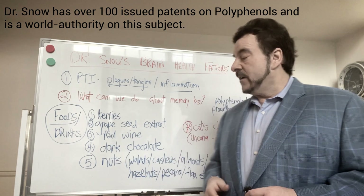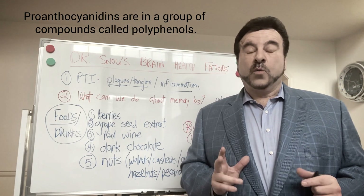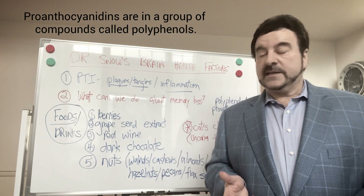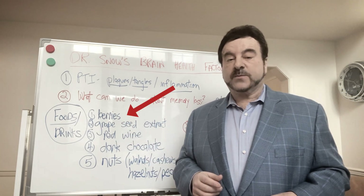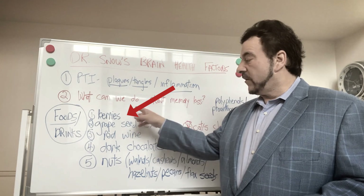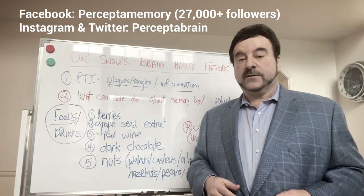This is why we love polyphenols and proanthocyanins. Where can you find these in actual food? It's in berries — strawberries, raspberries, blueberries, and elderberry are very highly enriched in polyphenols and proanthocyanins.